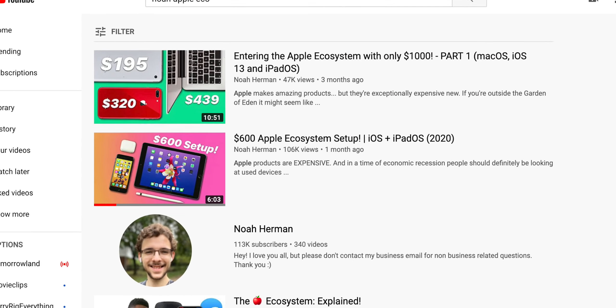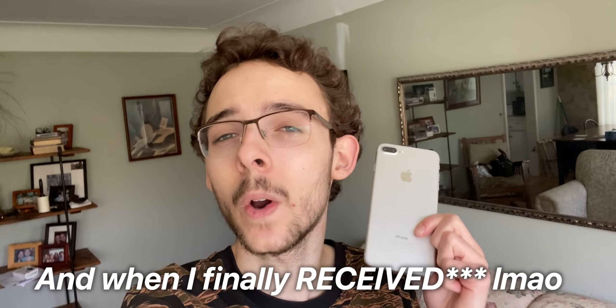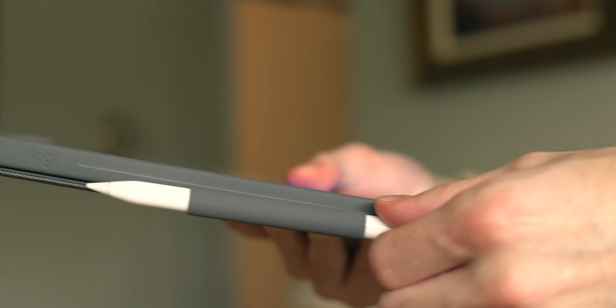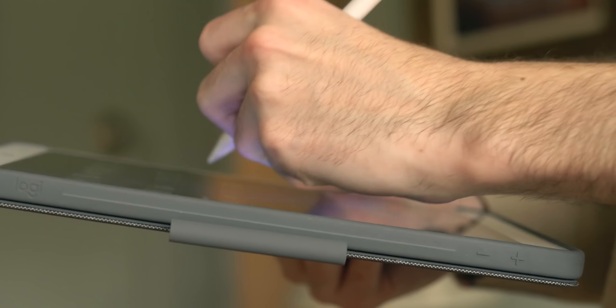You guys seem to love these $X Apple ecosystem setup videos, and when I was finally delivered a used phone that I had ordered, I felt the need to throw one together. So in this video, I'm going to be showcasing my $750 Apple ecosystem setup with an A10 Fusion theme.